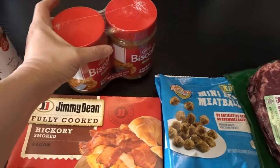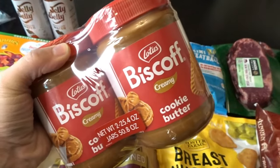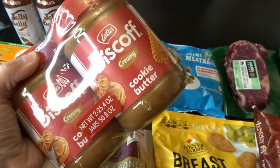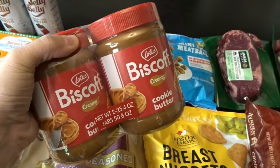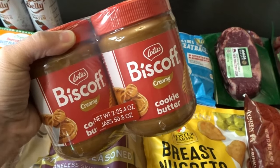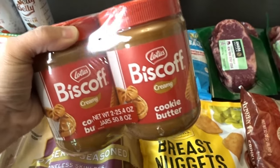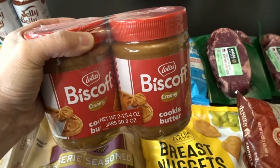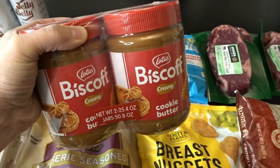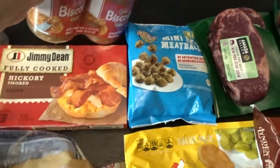A couple of fun items — this two-pack of Biscoff cookie butter in nice big jars, bigger than the standard jars, was a two-pack for $9.99, which is a really great deal. I use these to make a couple of different desserts, so I was excited to get this big two-pack.